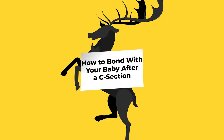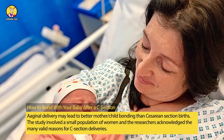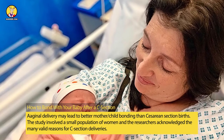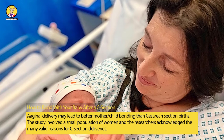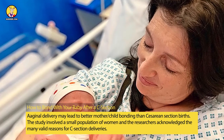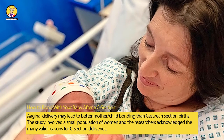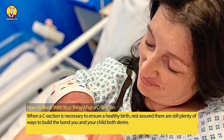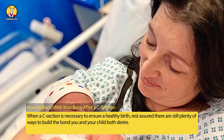How To Bond With Your Baby After A C-Section. A 2008 study published in the Journal of Child Psychology and Psychiatry reported that vaginal delivery may lead to better mother-child bonding than cesarean section births. The study involved a small population of women, and the researchers acknowledged the many valid reasons for C-section deliveries. When a C-section is necessary to ensure a healthy birth, rest assured there are still plenty of ways to build the bond you and your child both desire.